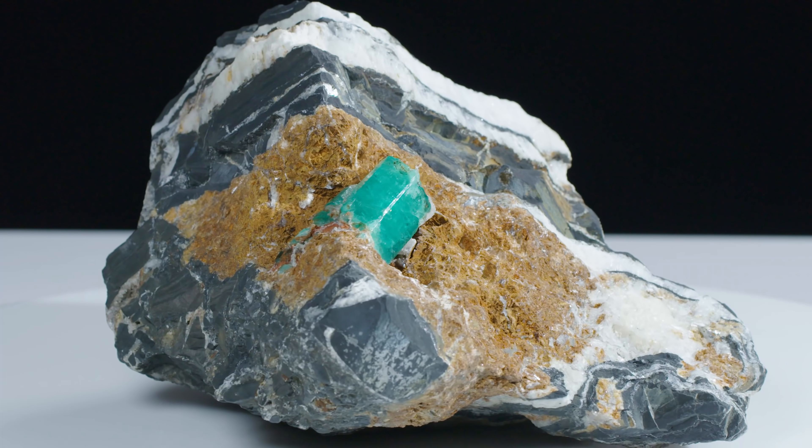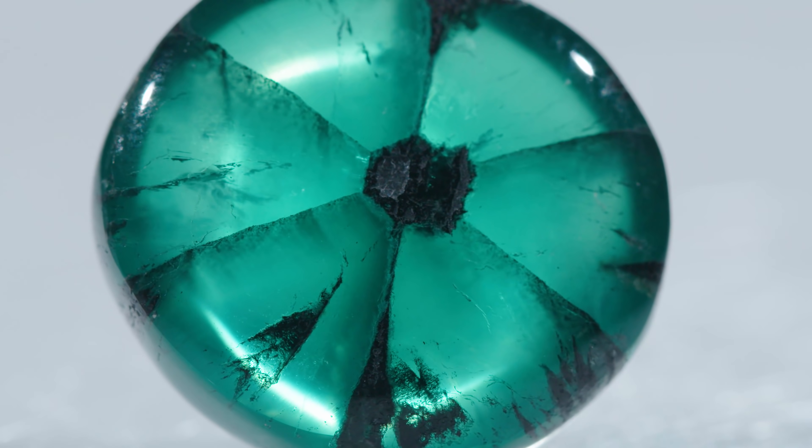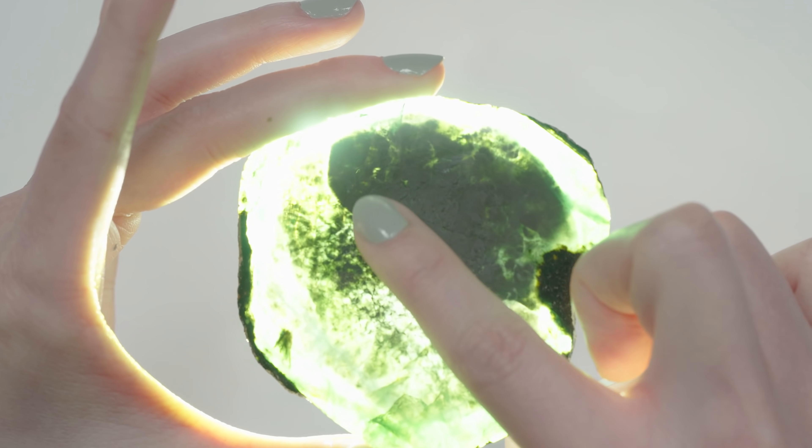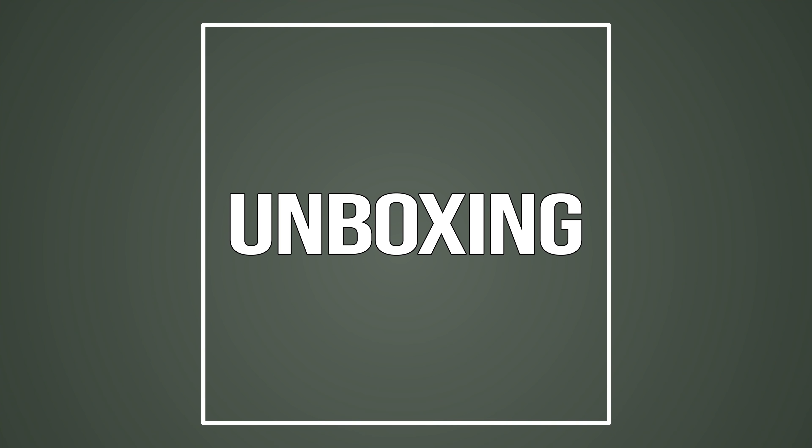When I first started studying gemology, I didn't realize how much I would learn about other areas — geology, geography. It actually made me kind of sad because I hated geology in middle school. Hey guys, it's Rebecca. We've got Brittany here, one of our in-house geologists. I understand that you found a really cool specimen that you wanted to show us today.